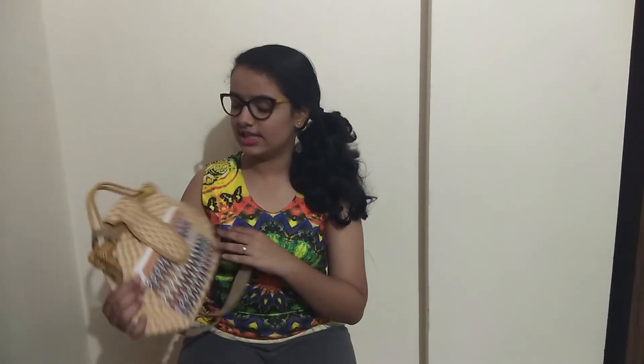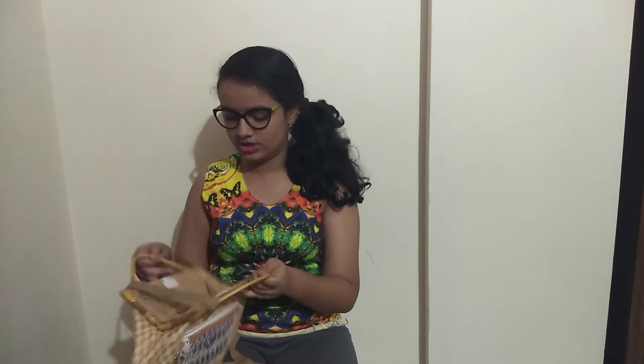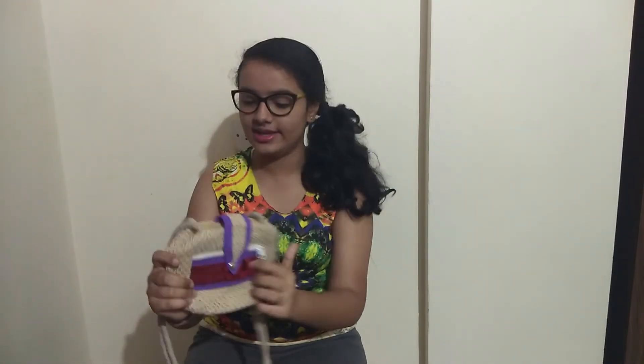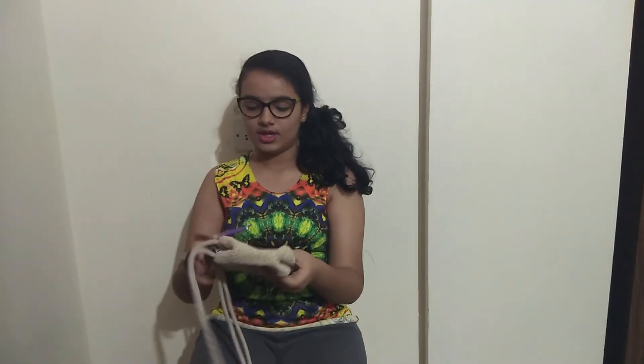The next product is a mini handbag — a small handbag for rupees 100. You can see the storage space inside and it has a zip. Last but not least, we have this mini sling bag, which has a zip on the front and another zip as well.